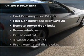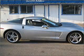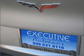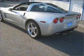Enjoy these notable features that are included in this vehicle: air conditioning, power door locks, power windows, power steering, cruise control, power mirrors, an alarm system, an AM-FM stereo with a CD player, and an adjustable tilt steering wheel. Call today to schedule a test drive.